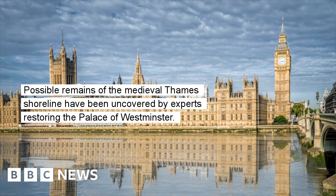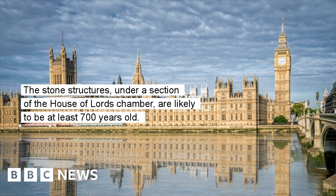Possible remains of the medieval Thames shoreline have been uncovered by experts restoring the Palace of Westminster. The stone structures, under a section of the House of Lords Chamber, are likely to be at least 700 years old.